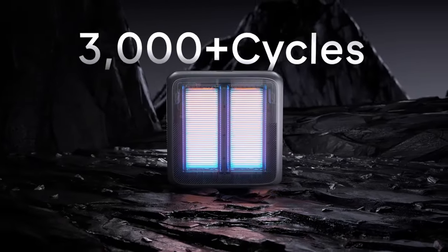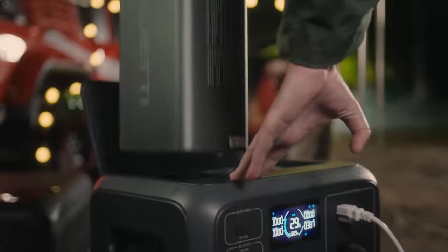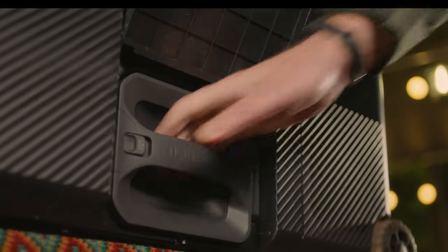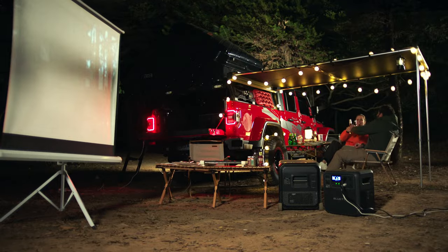No need to worry about insufficient power. With features such as real-time power usage monitoring and the ability to keep tabs on your multicooler's internal temperature and ice generation status, the Bloony app empowers you to customize settings and update firmware effortlessly.